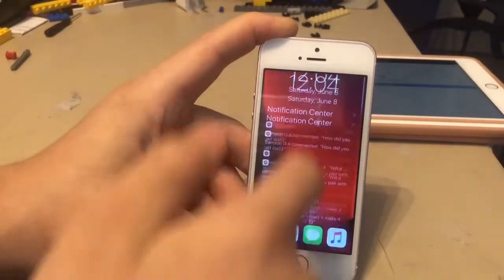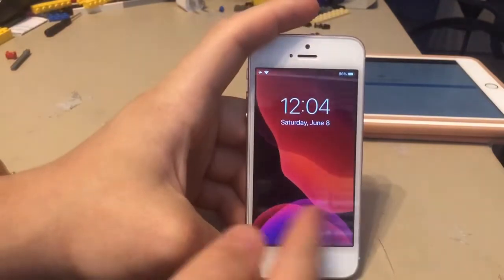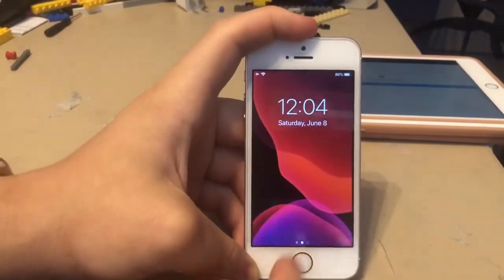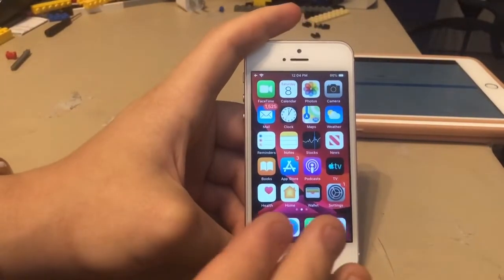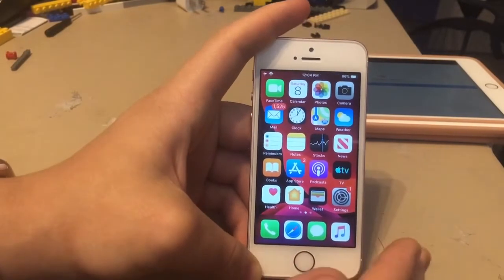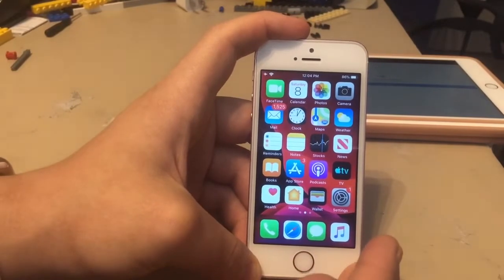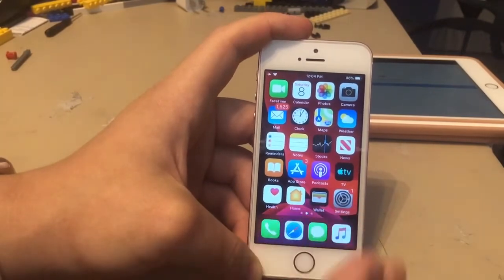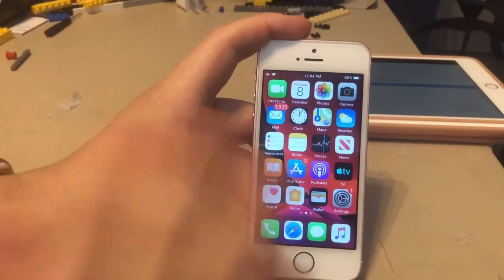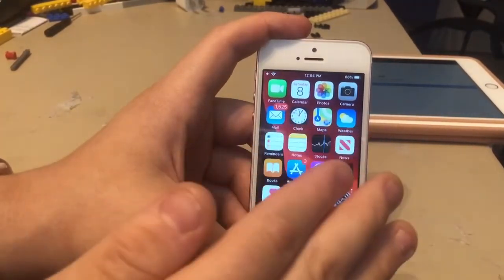Notification center - very smooth. And launching camera from the lock screen - instantly loaded, no stutter whatsoever. So should you guys update to iOS 13 Beta 1 on the iPhone SE? Yes, you should, because this device has the best performance I've seen out of an old device I've ever used. Like for my 5S, 6 and 6 Plus, I've never seen an old device like this run this fast on a major beta for the first time ever.